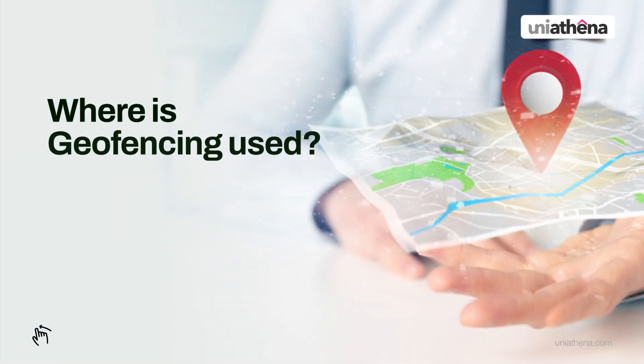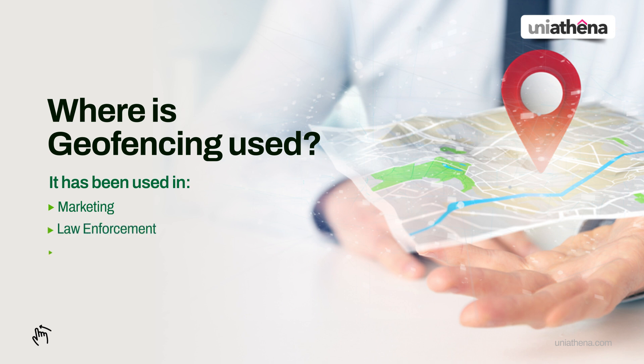Where is geofencing used? It has been used in marketing, law enforcement, logistics tracking, and personal asset tracking.